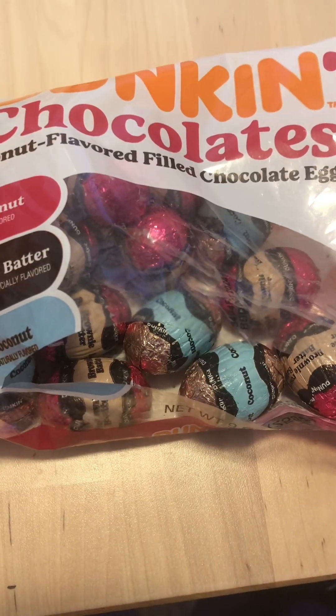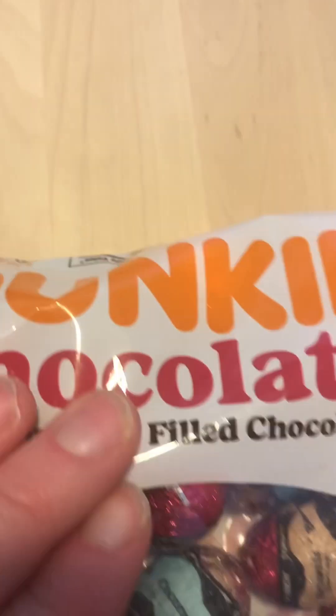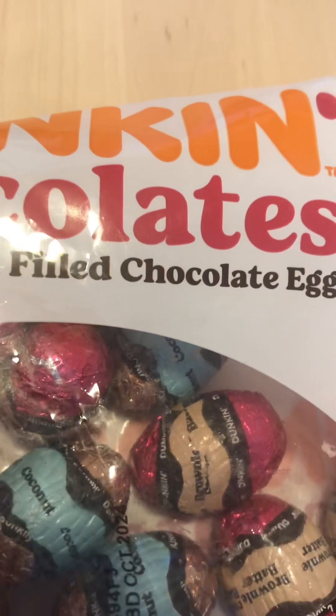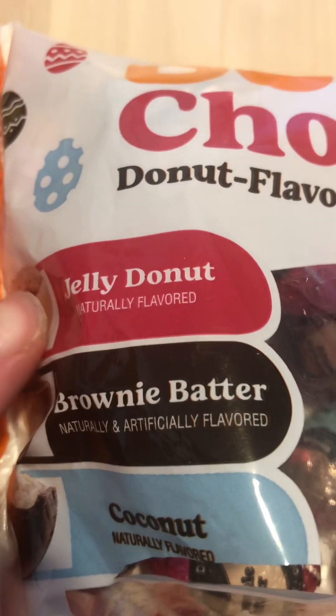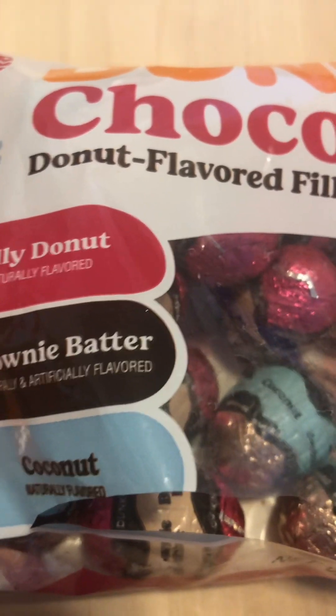What's up and welcome to the Melanie Moments! Today I'm trying Dunkin' chocolate donut flavored filled chocolate eggs — and this has jelly donut, brownie batter, and coconut. I'm gonna try one of each.